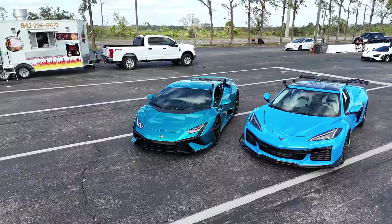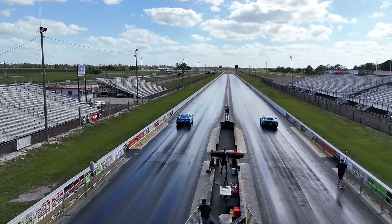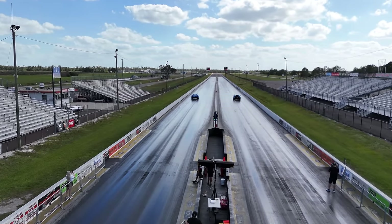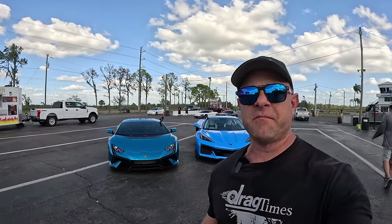Let's find out which is faster — the last of the Lamborghini V10-powered exotic cars, the 640 horsepower Huracan Technica, or the latest from Chevrolet, the 670 horsepower Corvette Z06. Hey everybody, Brooks from Drag Times. We are out at Bradenton Motorsports Park with the Technica versus Z06 with the Z07 package.